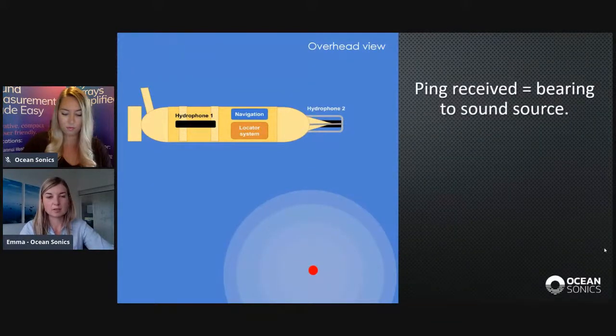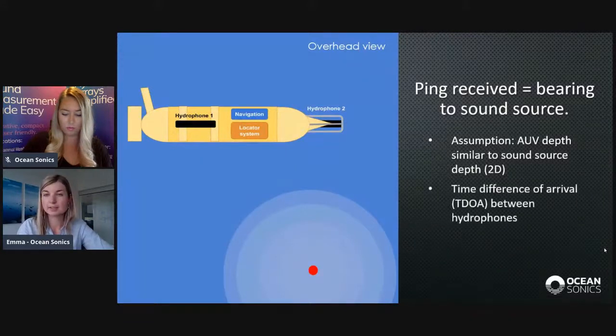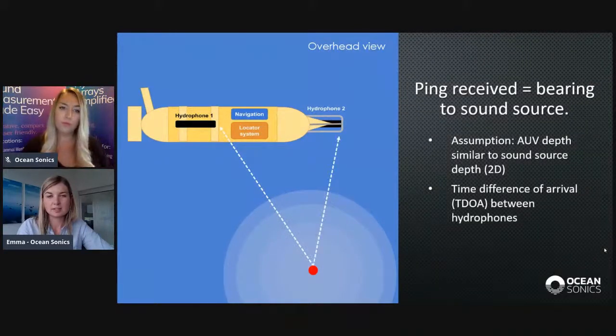The method we're working on first assumes that the depth difference between the AUV and the sound source is small — they basically lie in a plane, so it's a 2D problem. We use the time difference of arrival of the ping between the two hydrophones on the AUV. Because the hydrophones are not in exactly the same place, the ping will arrive at different times, and this can be used to calculate a bearing to the sound source — the pinger.